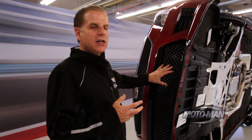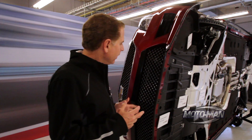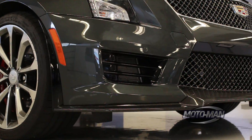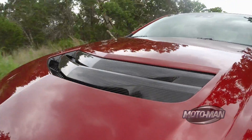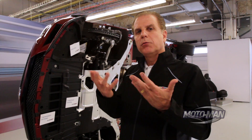Air management on this was critical. You want the air to come into the front of the car, you want it to exit over the top through the extraction in the hood, and then also carefully through the bottom so you don't generate too much front lift.